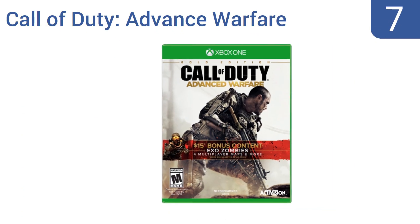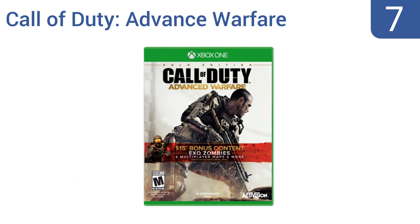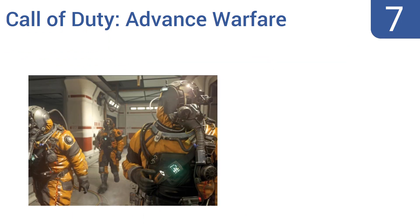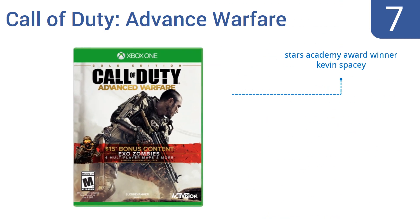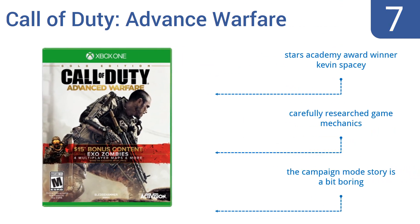At number seven, Call of Duty: Advanced Warfare takes the juggernaut of first-person shooting games into the world of futuristic technological warfare. It's action-packed and vividly exciting, with bonus features like Exo Zombies game mode and four multiplayer maps. It stars Academy Award winner Kevin Spacey and includes carefully researched game mechanics, but the campaign mode story is a bit boring.